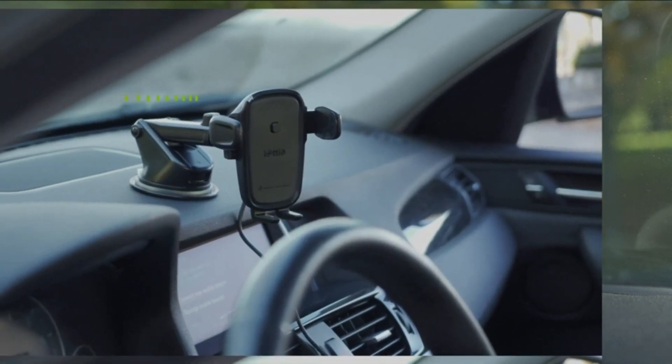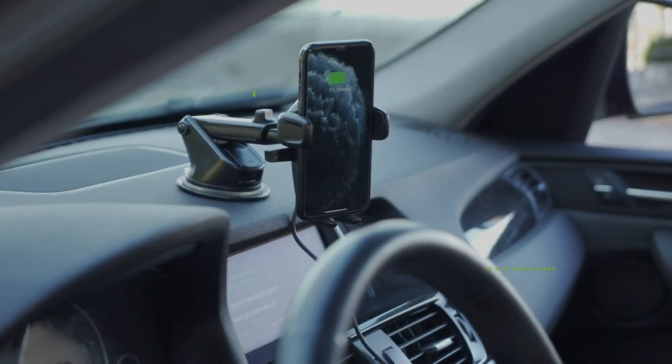The three main types of carphone holders include vent mount, dashboard mount, and windshield mount.